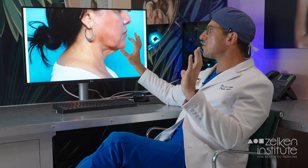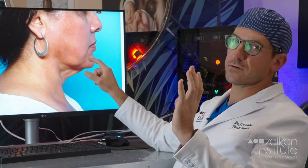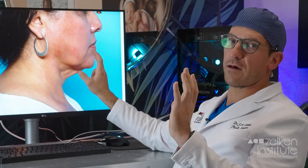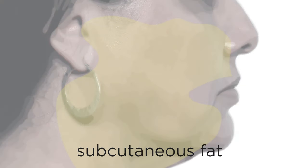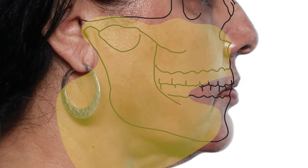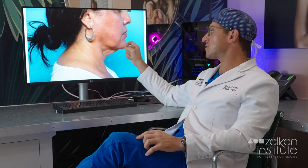Buccal fat pad removal alone typically doesn't disrupt facial harmony too much. But I did see one patient who felt like part of her face became more noticeable because the harmony between the buccal fat pad excess and the perioral mound weren't necessarily addressed. The subcutaneous fat envelope will cover up a lot of these shadows, but once that subcutaneous fat is gone and you look a lot thinner, we've got to reckon with the skin and the visibility that a lot of these underlying structures confer.